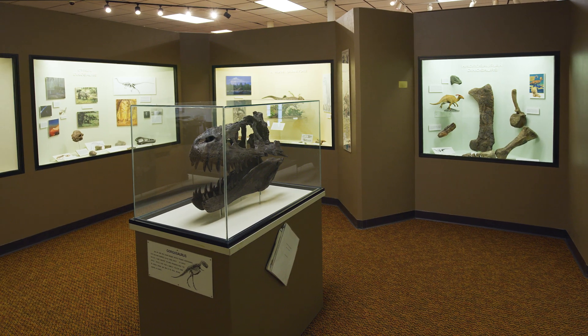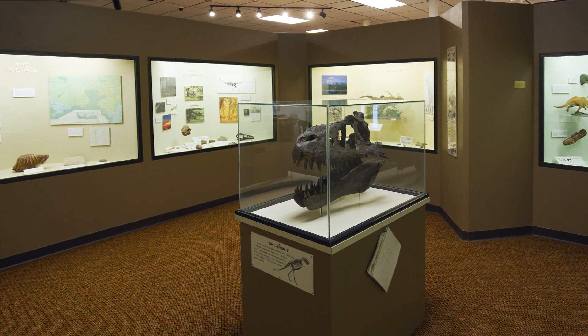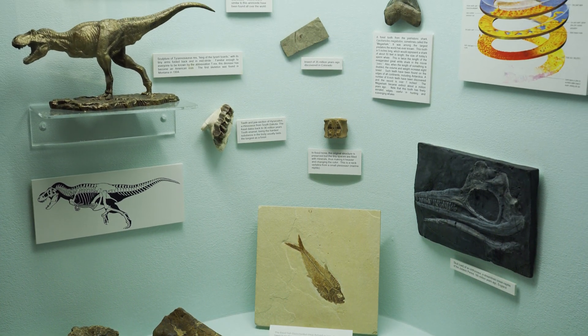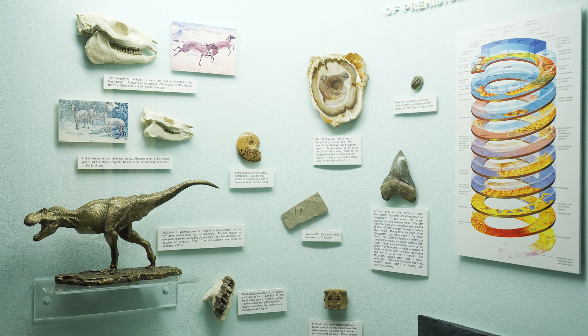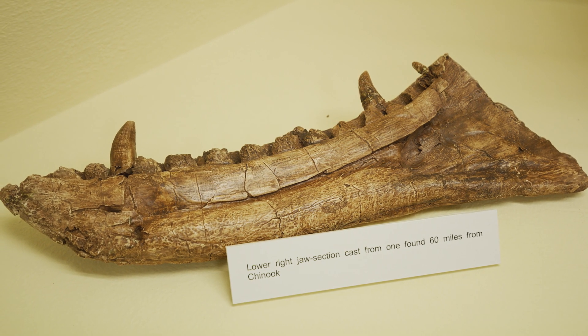Hi, my name is Jude Shepherd and I'm the executive director of the Blaine County Museum. The museum opened in 1977 and the paleontology exhibit that you're going to see was one of the first exhibits built. Looking at the existing dry landscape of the Montana Prairie, it's hard to imagine that there were dinosaurs that roamed this land millions of years ago. Thousands of fossil remains have been discovered and are still being found.